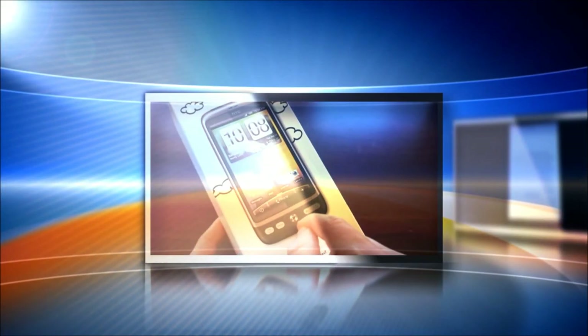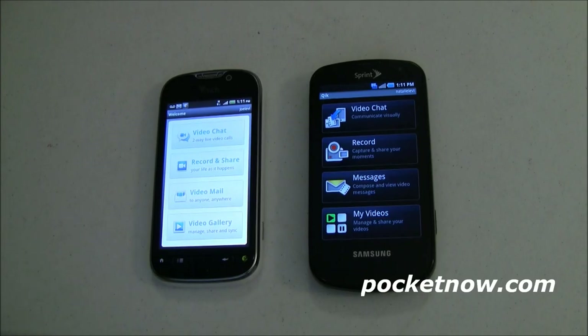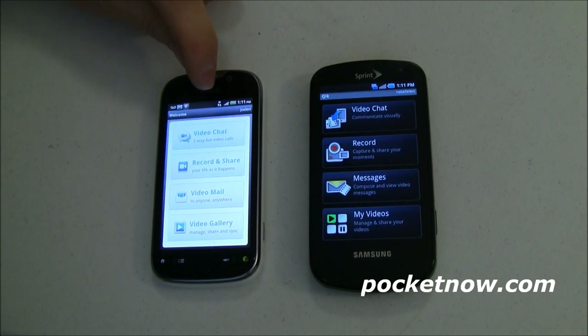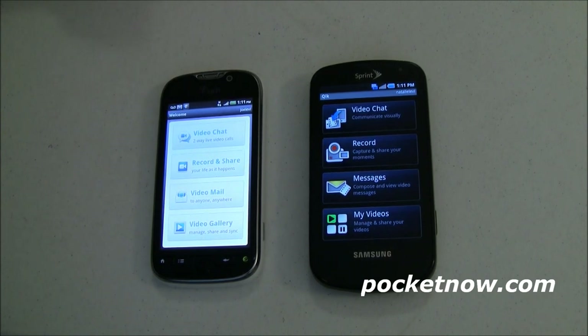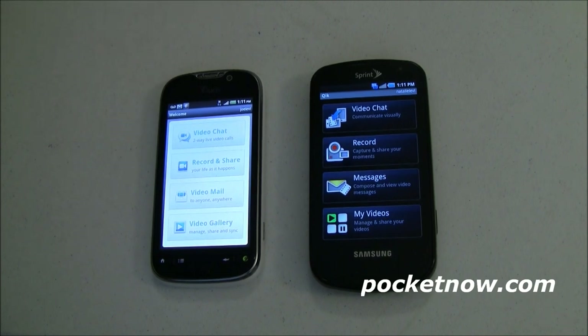So let's go take a look at video chat using Qik — or Quick, depending on how you want to pronounce it — between the MyTouch 4G on T-Mobile's HSPA Plus 4G network and the Sprint Epic 4G on Sprint's 4G network. Over here we have the T-Mobile MyTouch 4G connected to their HSPA Plus network, which should get me near 4G speeds. They haven't deployed it fully in my location, so we're just going to have to trust that it's a little bit better if you're in a more populated area where they've done a full rollout of 4G.